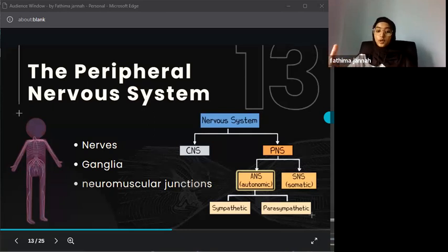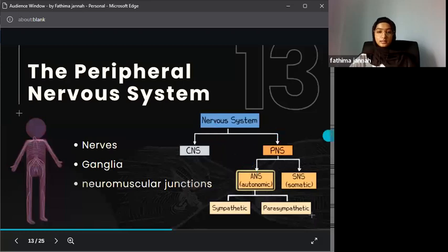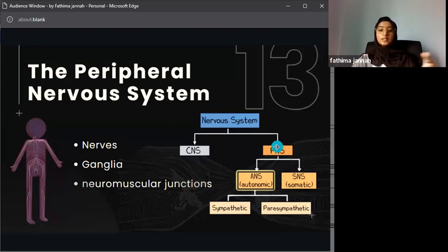Ganglia are located between sensory and motor nerves. They are mainly in the spinal cord, thalamus, and brain, and act like a post office, passing on information. Neuromuscular junctions are the sites where nerves connect to muscles or organs, where the signal reaches its target.